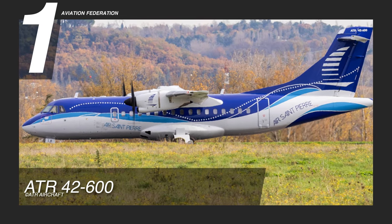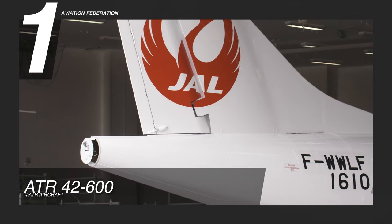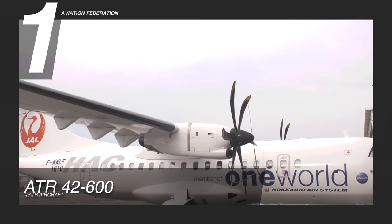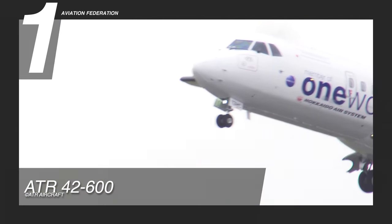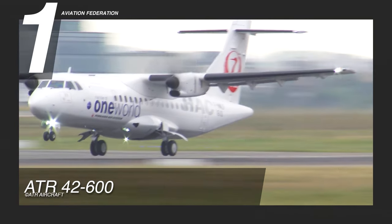Finally, our top spot goes to the most expensive turboprop on this list — the ATR 42-600. It's the perfect option to replace small turboprops and even regional jets. It is powered by twin Pratt & Whitney Canada PW127 engines. It has a maximum cruise speed of 300 knots and a maximum range of 703 nautical miles. The maximum takeoff weight of this model is over 41,000 pounds.